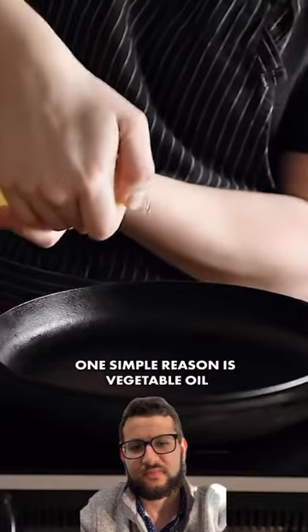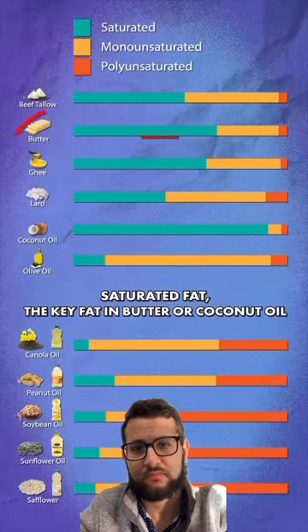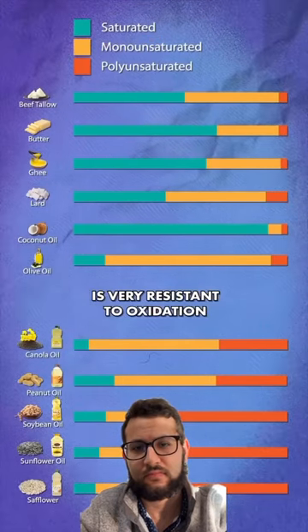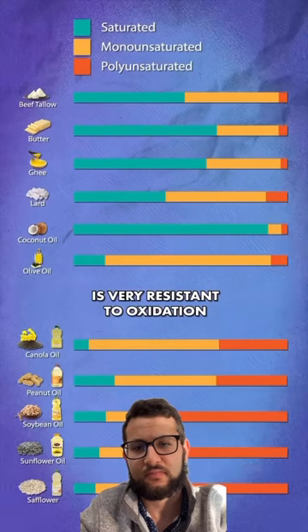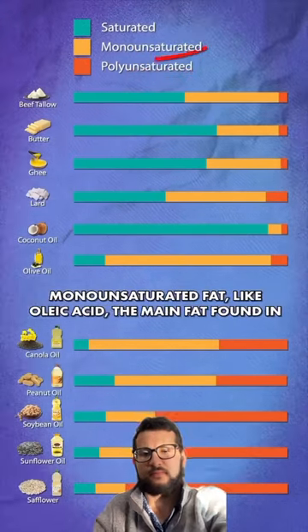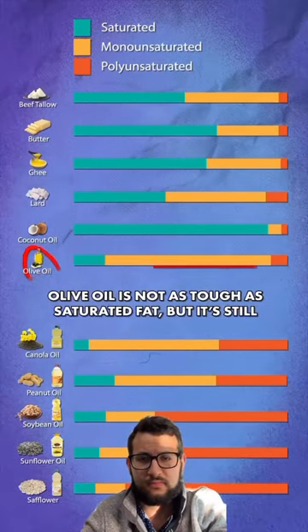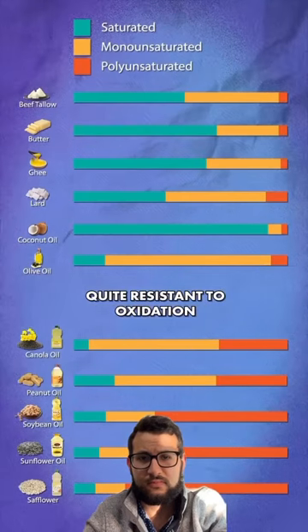One simple reason is vegetable oil degrades very easily. Saturated fat, the key fat in butter or coconut oil, is very resistant to oxidation, to breaking down. Unsaturated fats are the ones that are at risk for oxidation. Monounsaturated fat like oleic acid, the main fat found in olive oil, is not as tough as saturated fat, but it's still quite resistant to oxidation.